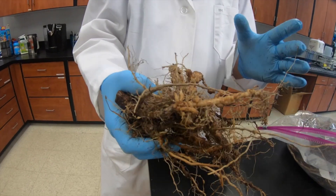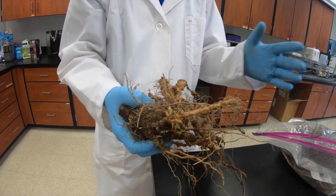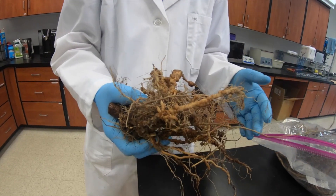Today I'm going to extract eggs from these roots to prepare clean juveniles for my upcoming trial.